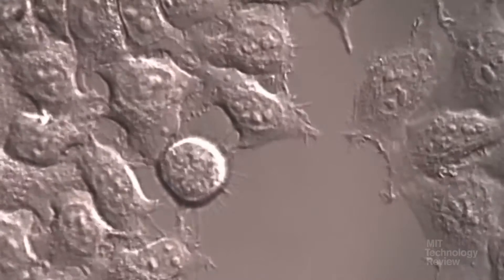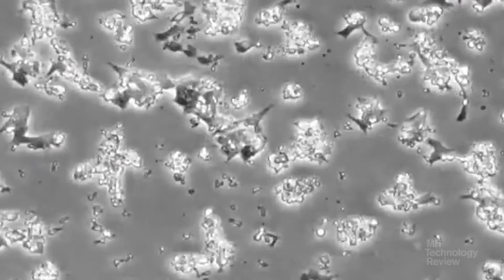Clearly, we want to know what we're made of. If you intend to treat cancer, schizophrenia, or understand any disease, you've got to know what the cells are.